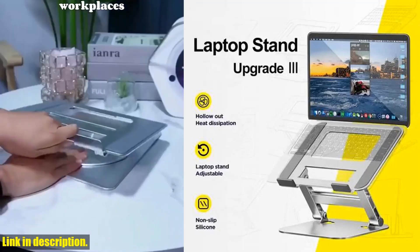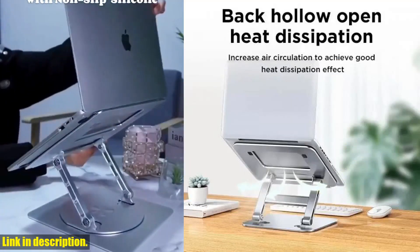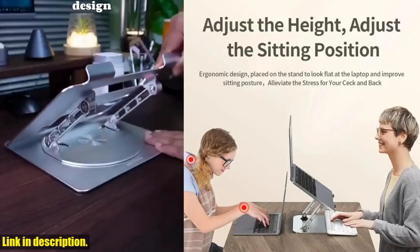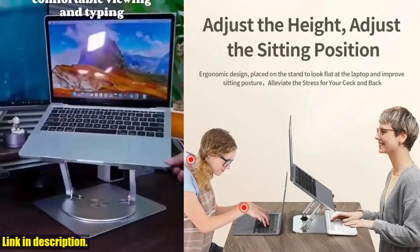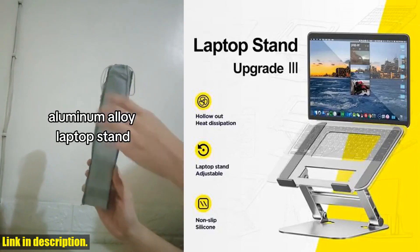Hey there, tech enthusiasts and laptop users. Today, we're diving into the world of portable laptop stands, and we've got an incredible product to share with you. But before we get into all the amazing features of this laptop stand, make sure to hit that subscribe button and join our tech community for more reviews and recommendations.